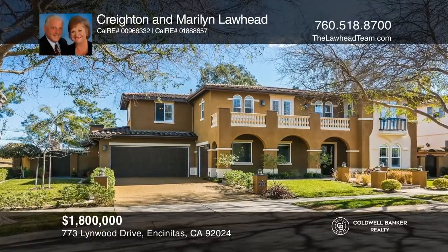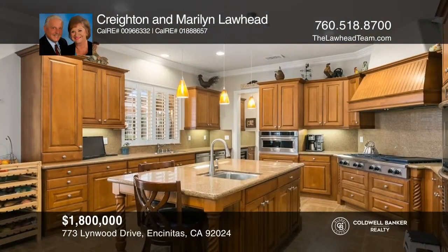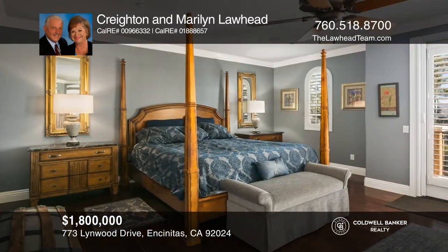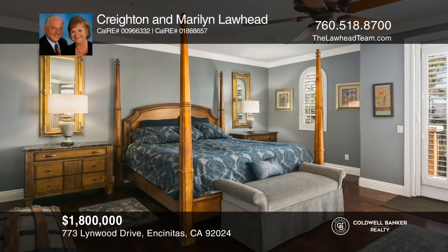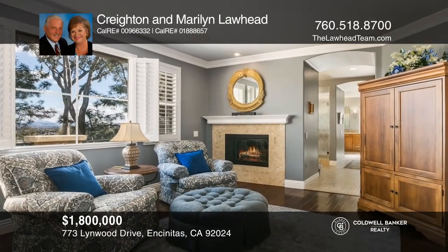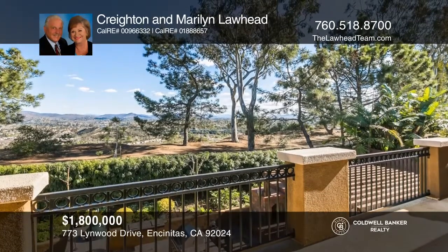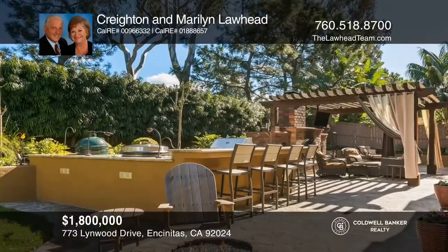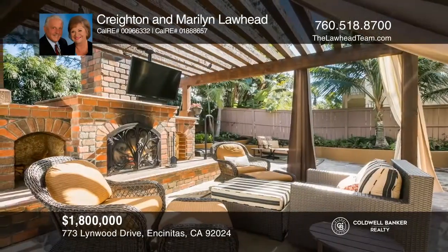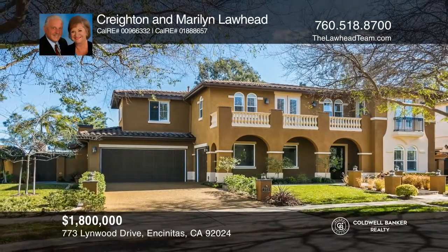Move right into this Encinitas Ranch home featuring four bedrooms, two offices, and a loft. The gourmet kitchen features granite countertops and a Sub-Zero refrigerator. The master suite offers a romantic fireplace and lovely views from the deck. The backyard is an entertainer's delight with a fire pit, a vegetable garden, and a huge entertaining bar. Relax under the pergola with a television and take in the panoramic country views. Learn how to make this home yours with a call to Creighton & Marilyn Lawhead.